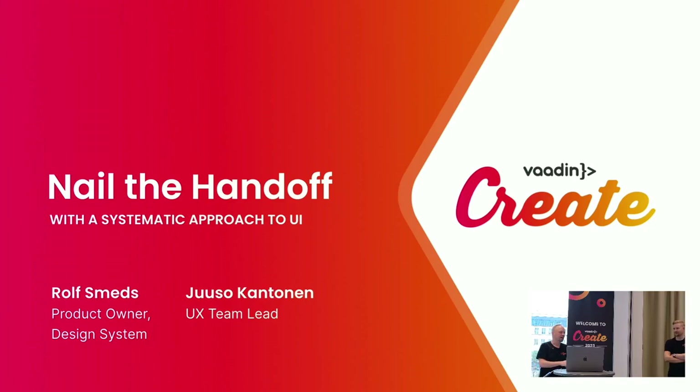My name is Rolf Smets. I'm the product owner of the Vaadin Design System, which makes me responsible for our components, the Luma theme, and things like that. With me today I have Juso Kantonen, who is the team lead for the UX team on our consulting side of the company. His team helps all of you with theming, with UX design, and things like that.